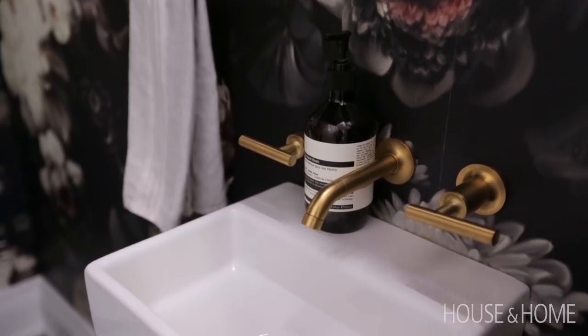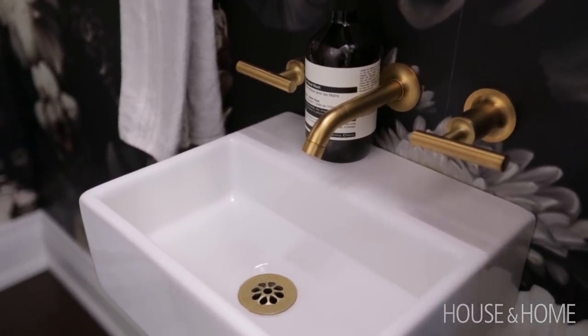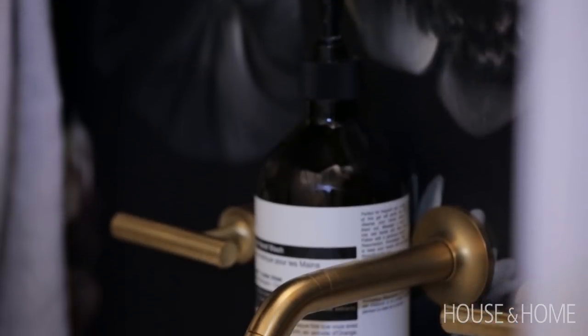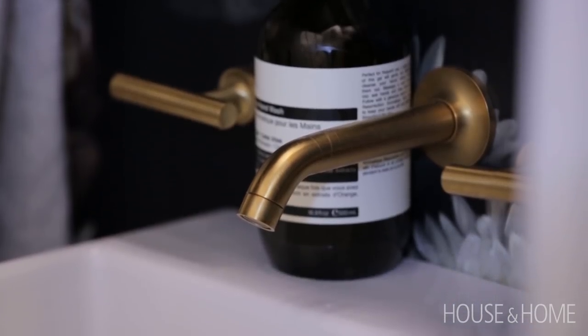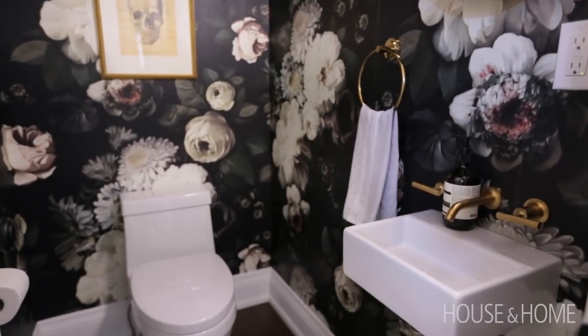I think the sink we put in our powder room is the smallest sink in the world. It is actually only 10 inches wide off the wall, and we had to have the faucet cut and customized in order to fit it over the sink. We love it and we get so many compliments — people walk in and say, 'How did you get a sink that small into this space?' A lot of research on Wayfair.